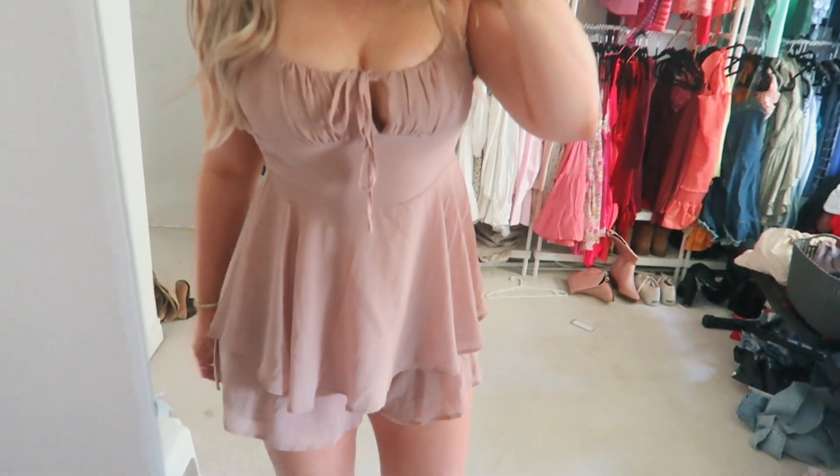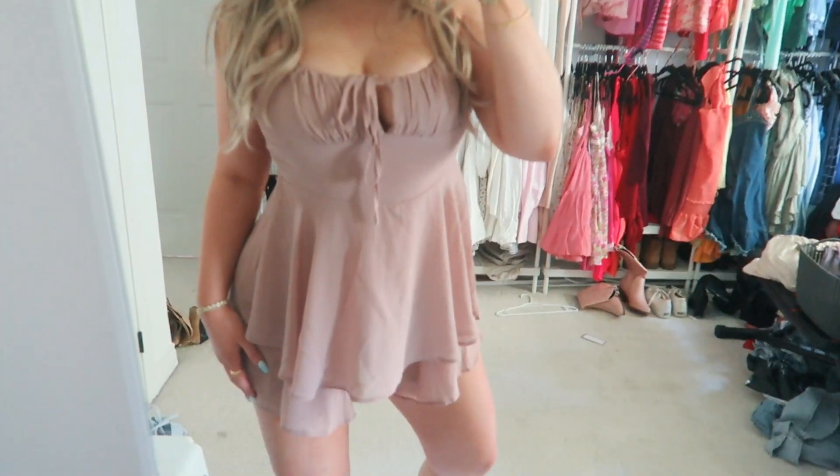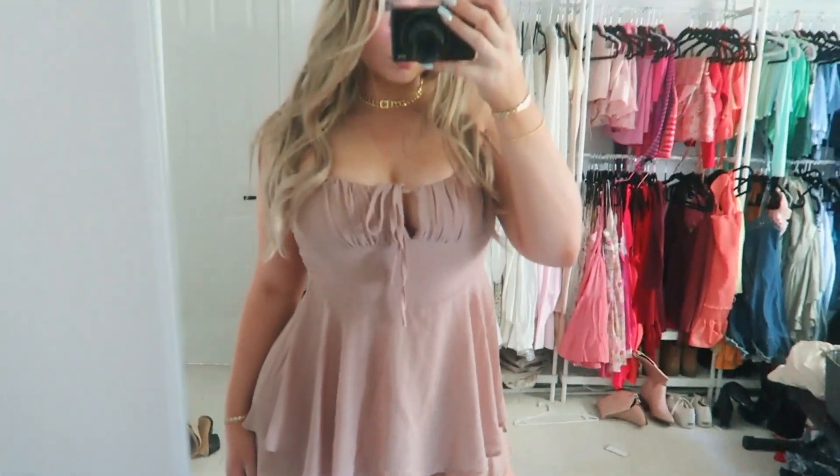Then I picked up this gorgeous little taupe romper. I love the little flowy detail on the bottom, and also the little cut in the front. So I picked this up and I'm absolutely in love with the color. I've been really loving this taupe color for the summertime. I love that this is a romper — it's amazing. I got this in a size medium.